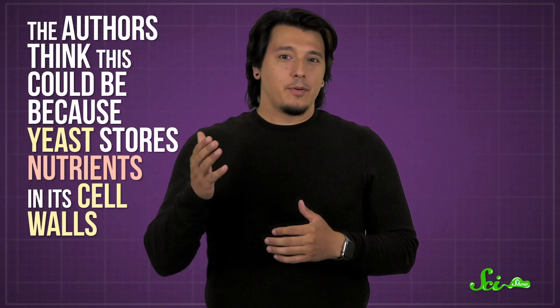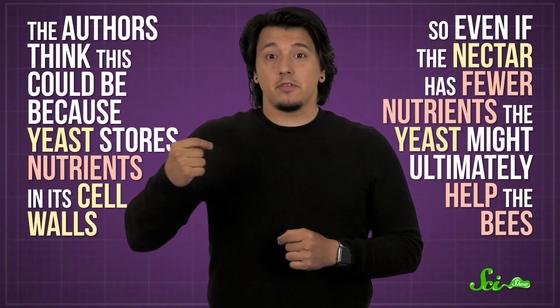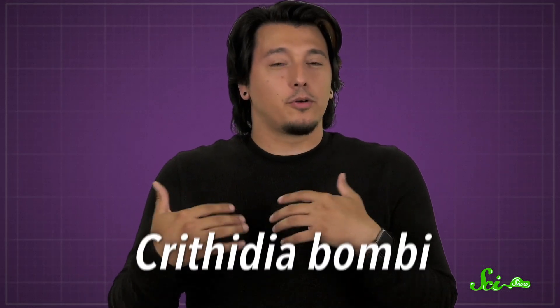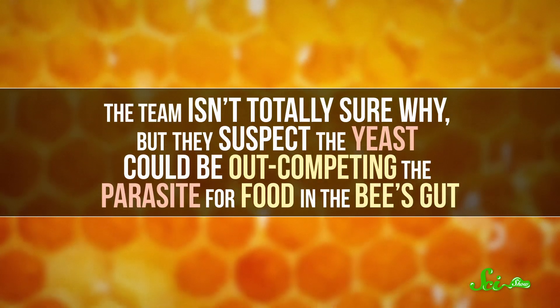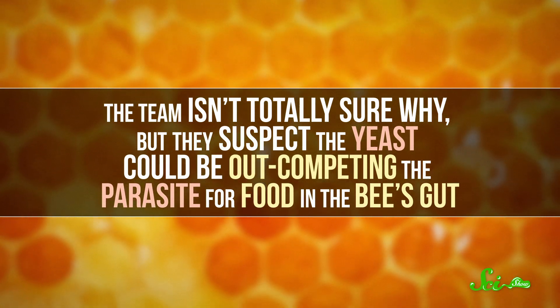The hives that ate this nectar even had fewer larvae die, which led to more worker bees and an overall healthier colony. We'll need more research to say why, but the authors think this could be because yeast stores nutrients in its cell walls — so even if the nectar has fewer nutrients, the yeast might ultimately help the bees. The team also discovered that yeasts could suppress the growth of a bumblebee gut parasite called Crithidia bombi, which might play a role in the overall decline of honeybees. They suspect the yeast could be out-competing the parasite for food in the bee's gut — which is pretty remarkable for a single-celled organism.